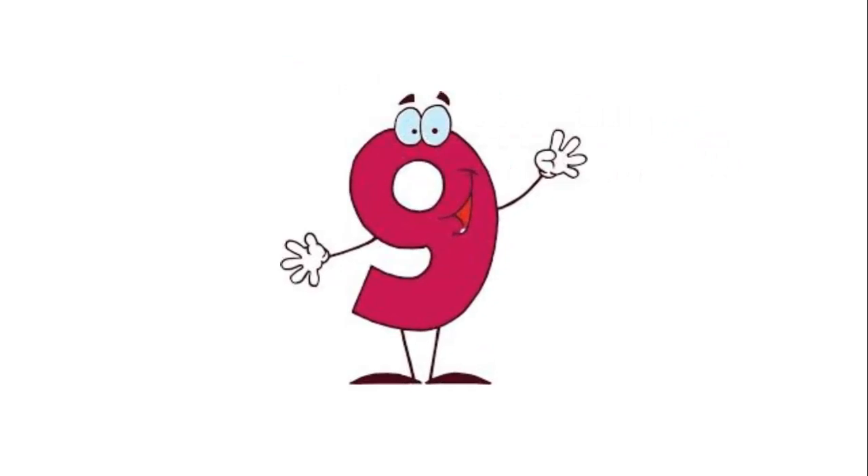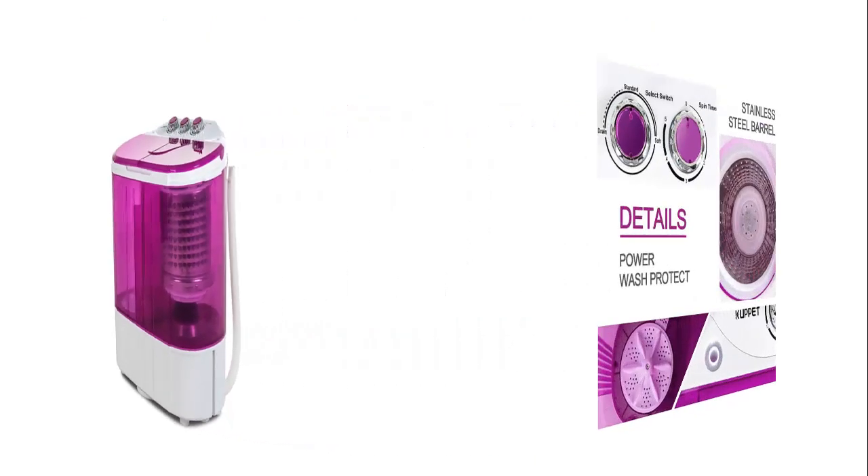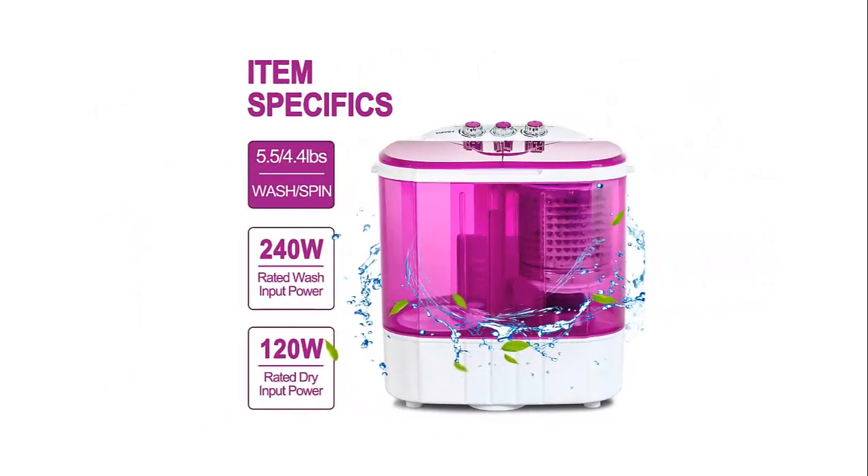Our list at number 9: Portable Washing Machine — Cuppet 10 lb compact mini washer with wash and spin twin tub, durable design to wash all your laundry. Great for dorms, apartments, condos, motorhomes, RVs, camping, and more. Its light and small shape offers great flexibility and allows you to move it easily. It has separate timer control settings for washer and spinner operations — washer timer for 15 minutes and spin timer to 5 minutes per load, saving your time to clean clothes.